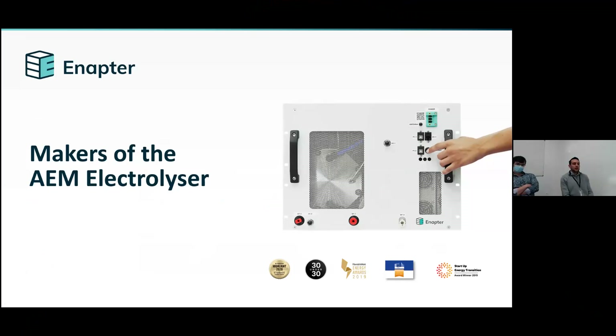Good day, everyone. My name is Mauro. I'm an aerospace engineer from Argentina. After working for several years in the oil industry, I realized that I could contribute to a better future. So I changed my career goals to renewable resources, especially the hydrogen sector.